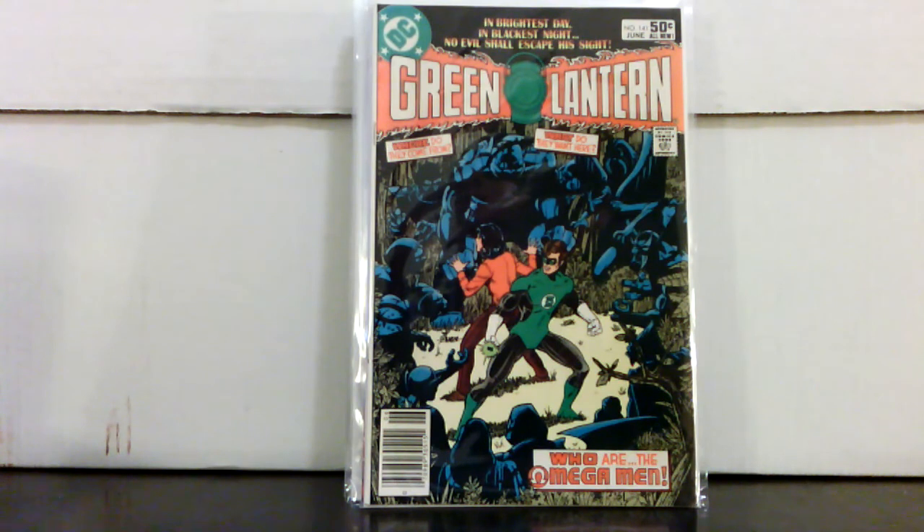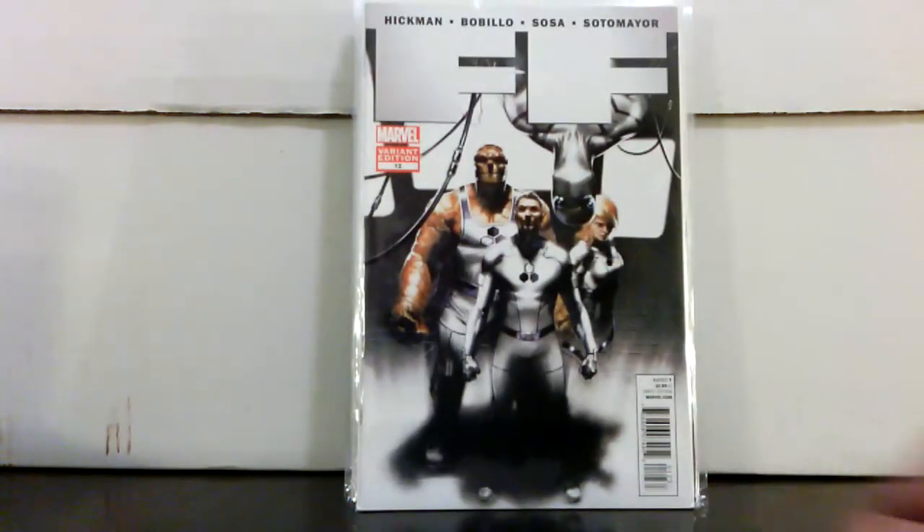Green Lantern #141 is definitely a good price no matter what, but you've got to think — if they make a Lobo movie, who's going to be involved? Who's the bad guy? He doesn't really have a girlfriend — so what are they going to do with a movie besides him just rolling around being a jerk? I could definitely see the Omega Men being part of that movie. We'll see, but I think it's a good buy at six bucks — it's not going to go down from that.